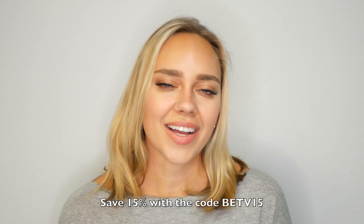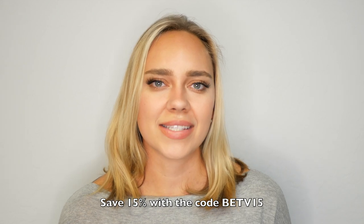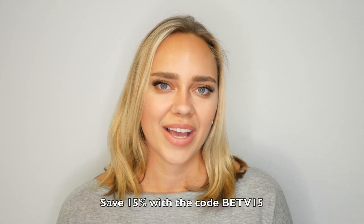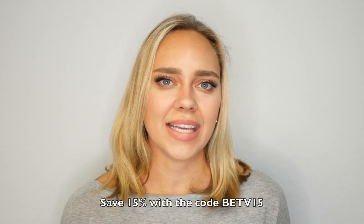If light therapy and light lamps interest you, you're in luck because through Brain Education TV you can receive 15% off your purchase. I'll leave the code in the description — the code is BETV15.